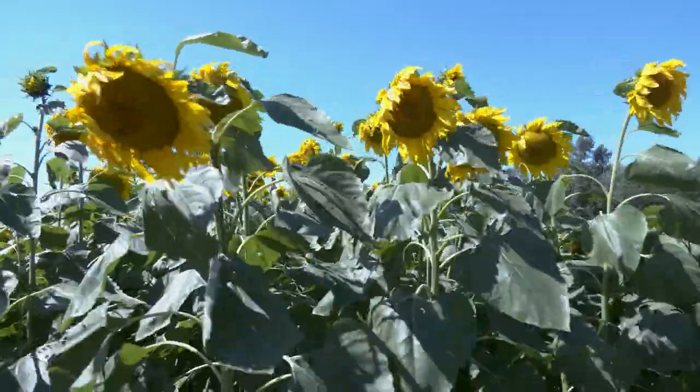And every one of those buds is going to open up to form a disc flower that becomes a susceptible window for sclerotinia. So if you're only getting coverage of about 20% of those on average, it's not enough.